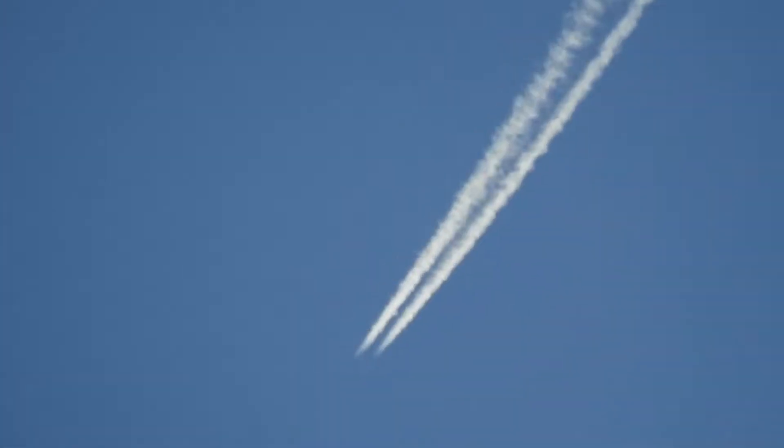There goes that Southwest up there, leaving one of the short trails, and the short trails are also chemtrails. Not sure if it's a different mixture, or if it's just less volume. Other than that, pretty clear sky.